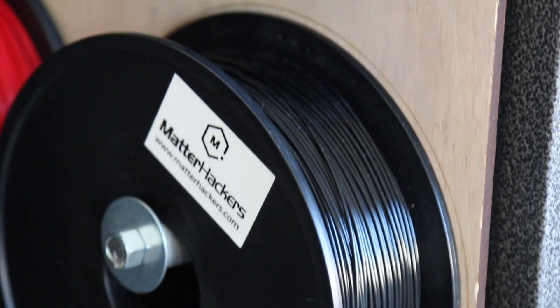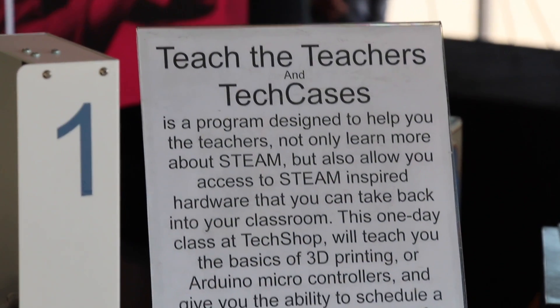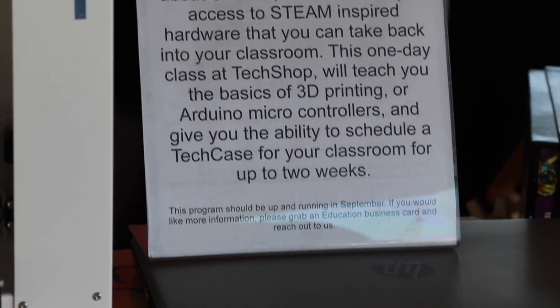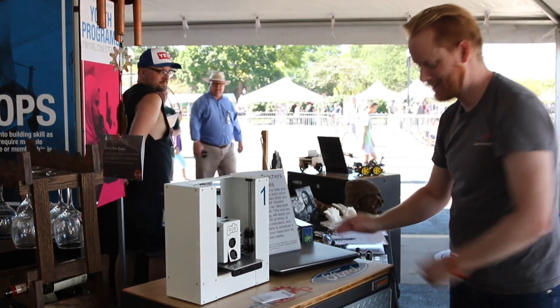The first thing I ran into that really caught my eye was a spool of Matterhackers filament on a 3D printing tool kit cart built at the Tech Shop. This is something the Tech Shop is making so they can provide ready-made kits for schools, STEM teachers, and tech classes to just adopt 3D printing and have it ready to go. The kit has all the tools you need, comes with a 3D printer, and has spools of filament on the side.